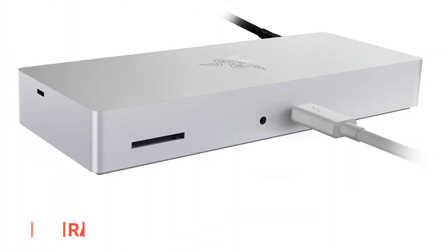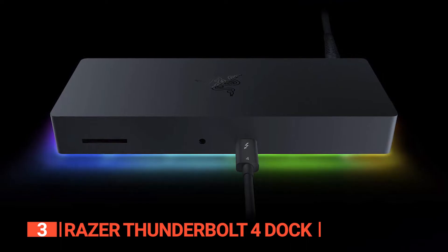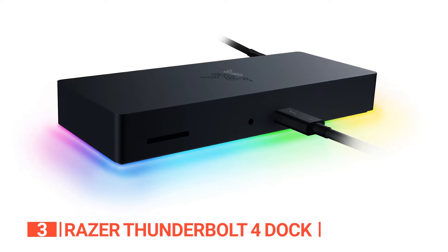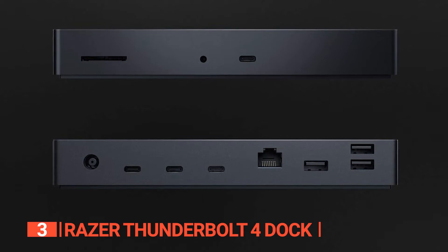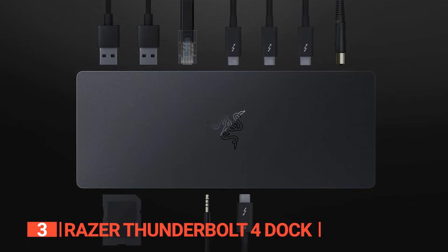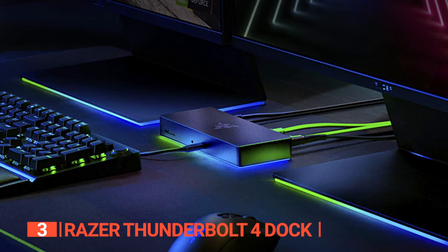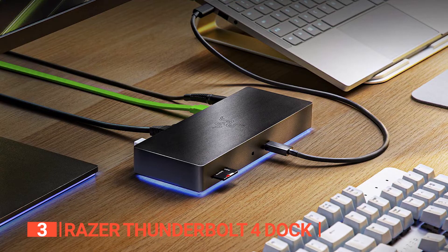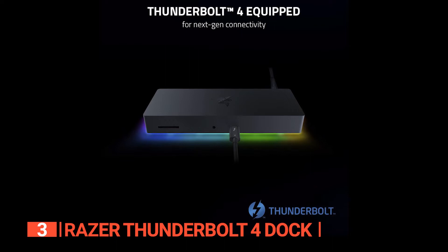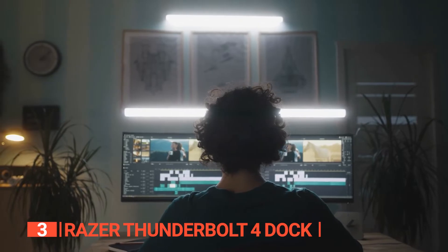The third product on this list is the Razer Thunderbolt 4 Dock. This powerful product features a sleek black anodized aluminum body and rounded corners. Measuring just under 7.5 inches wide, 3 inches deep, and slightly more than an inch tall, it has a solid feel and weight. The front panel has a UHS-II SD card reader, 3.5mm audio jack, and a Thunderbolt 4 USB-C port. Most of the ports, including three Thunderbolt 4 USB-C ports, a Gigabit Ethernet port, and three USB-A 3.2 Gen 2 ports, are located at the back. This dock is easy to use and can be synced with Chroma-compatible devices like gaming keyboards and mice to create an RGB setup. With synchronous power delivery of up to 90 watts, it can charge a Mac laptop and power other devices at the same time. This station supports backward compatibility with legacy Thunderbolt devices and USB-4, giving you the flexibility to create and view any kind of media.